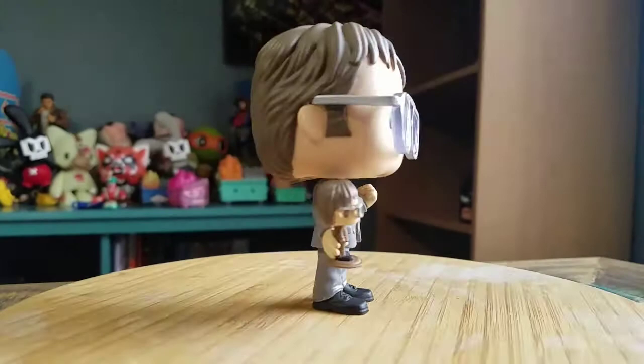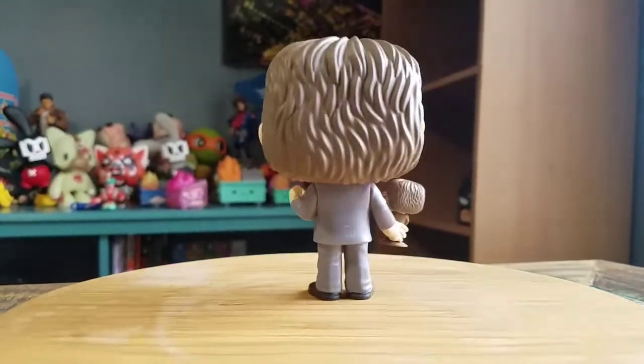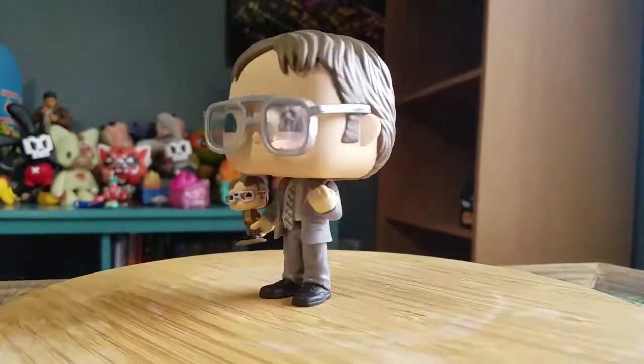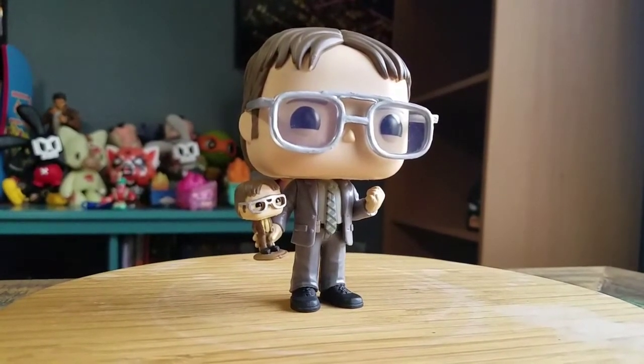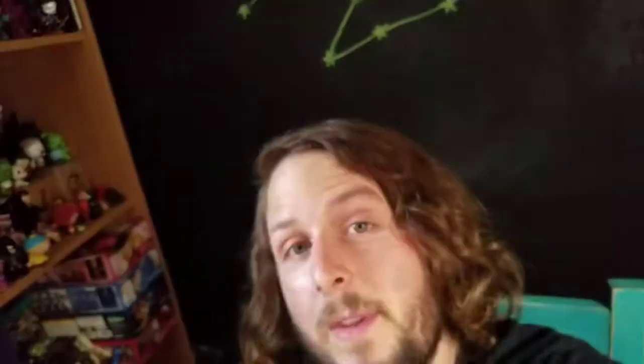So throwing him up like this — there we go, it's Dwight. So let me know what you guys think of this version of it. And with that being said, that's it for this time. Hope you guys enjoy and I'll see you later.